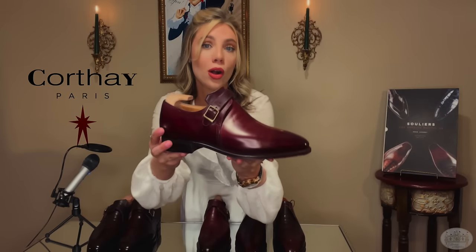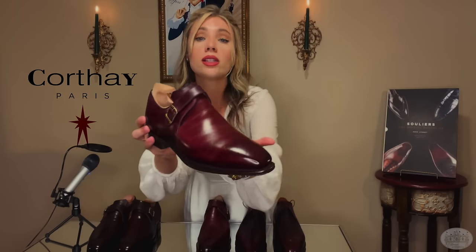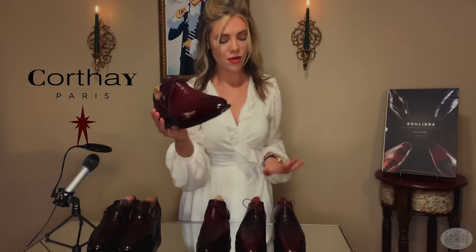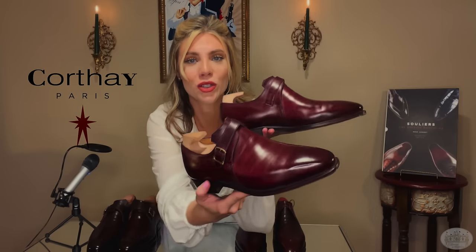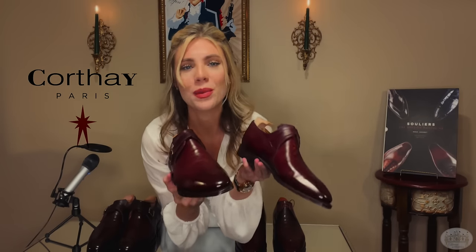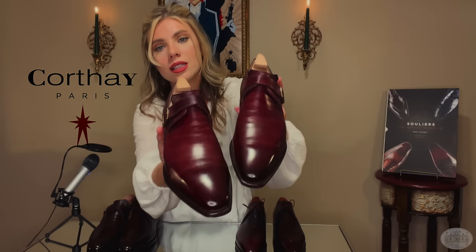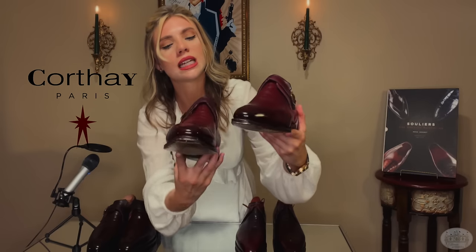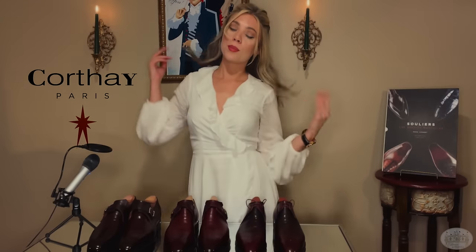My next pair is another Arca — these are monk straps in a custom burgundy Le Devon color. These are going to be more casual than my first pair, just because of the buckles, but honestly, if I saw a man dressed to the nines wearing these, I would not think twice. And the color — this custom Bordeaux Le Devon is stunning. I honestly need a lip color in this shade. I need a dress in this color. Maybe I'm crazy, but if you could see these in person, I think you'd understand.